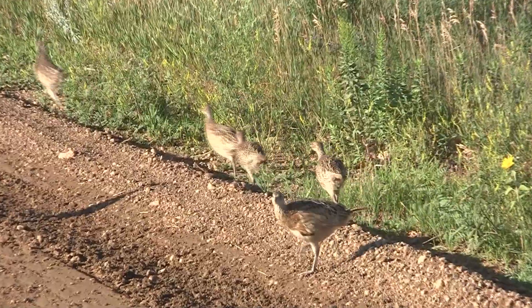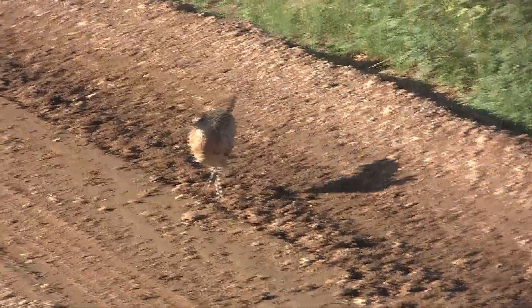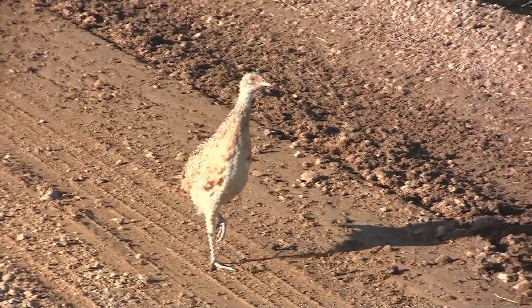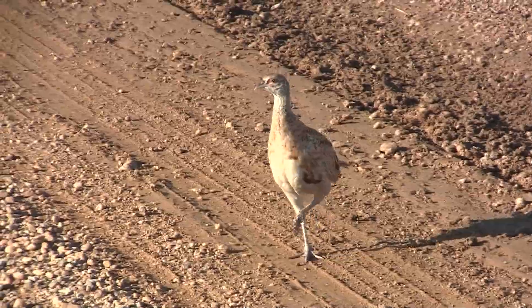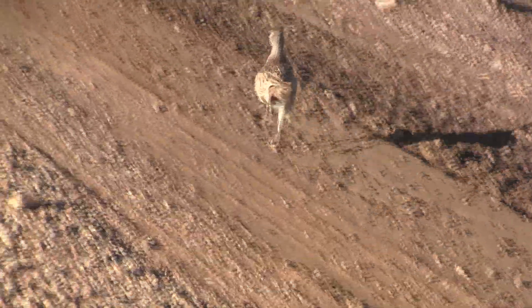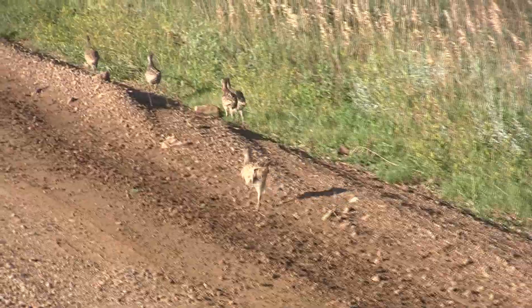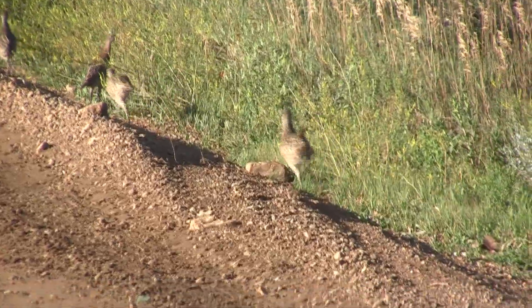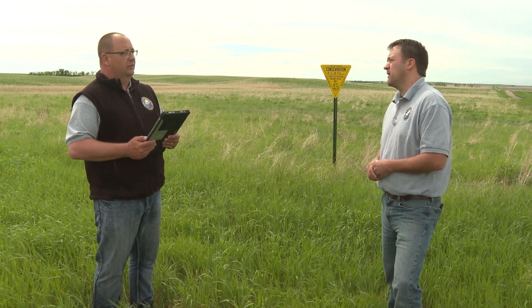What can landowners do to help the production of wildlife at this time of year? Well, if a landowner is wanting to have more habitat, the first thing they've got to look at is whether they have this nesting component — this quality nesting and fawning cover, not just for grassland birds, but white-tailed deer as well. A lot of our deer are also dependent on these areas. But if you don't have the habitat component, you can look at planting some grass. And if you do have grass already, maybe look at some best management practices to manage it in a way that's more beneficial to grassland birds.